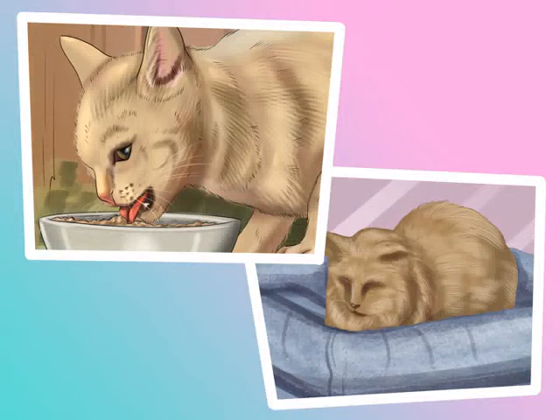Feed your cat a meal before bed. Most cats will take a snooze after a big meal, so encourage sleep by feeding your cat right before you head to bed.